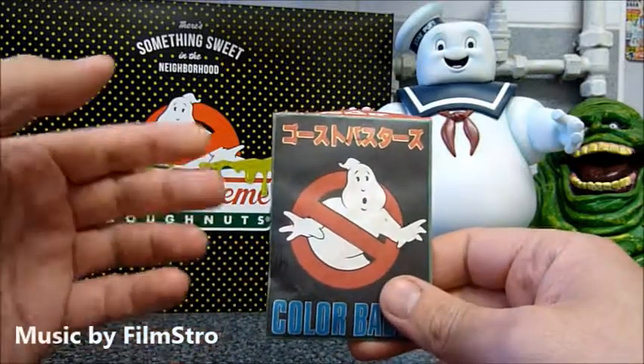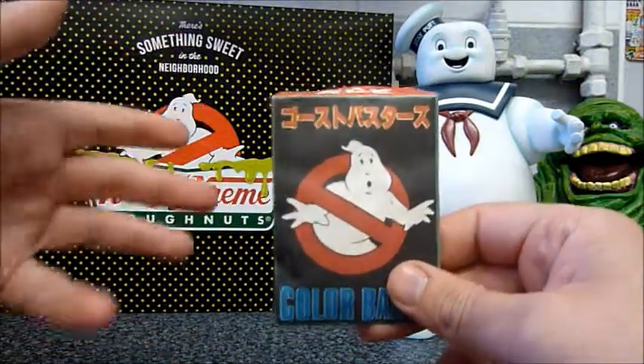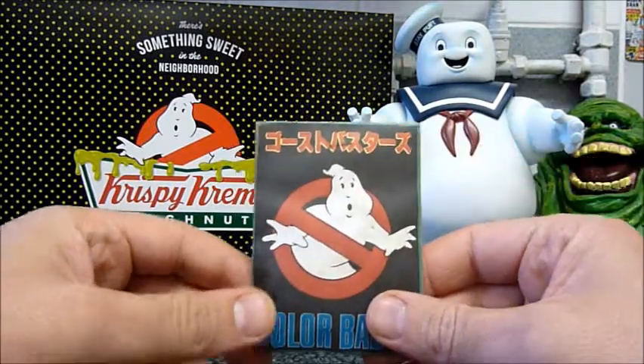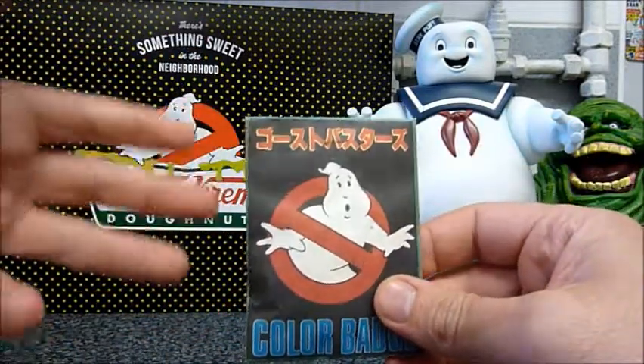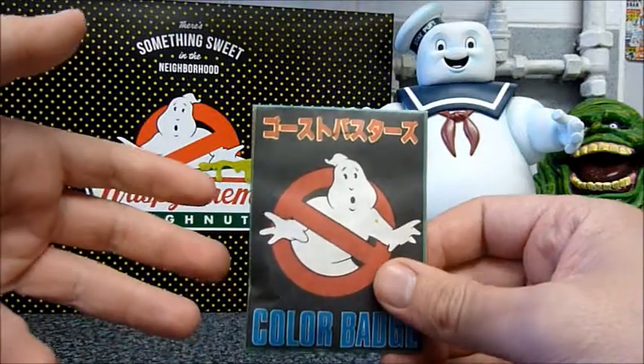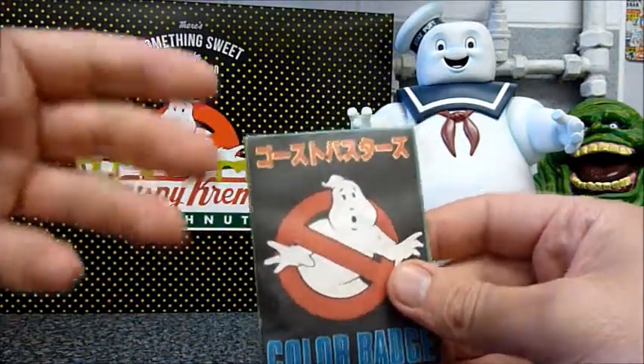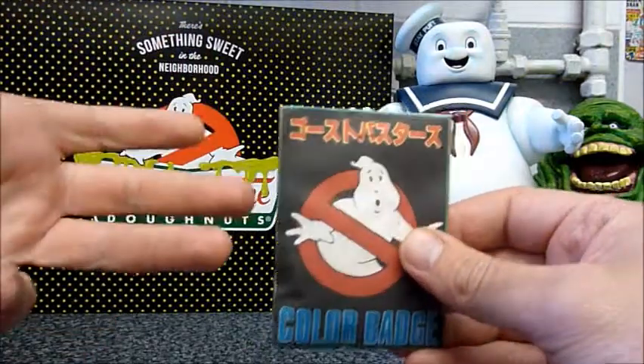What I really like about this sort of stuff is it's so rare and hard to come by. When you think back to the 80s, obviously we didn't have the internet. So stuff like this was available in Japan, and it just wouldn't have been common knowledge outside of Japan that these were a thing. And a lot of collectors still don't even know they exist.